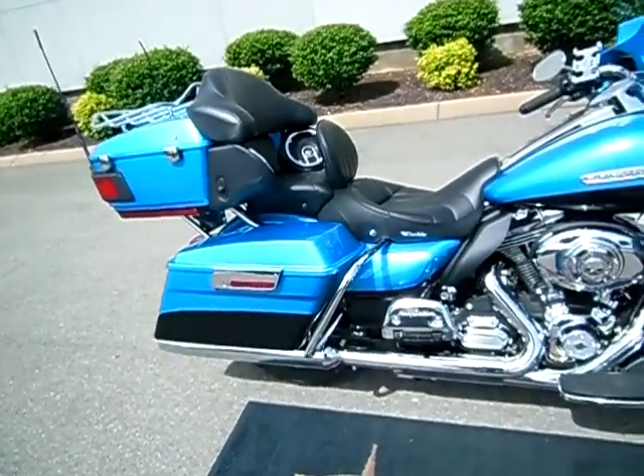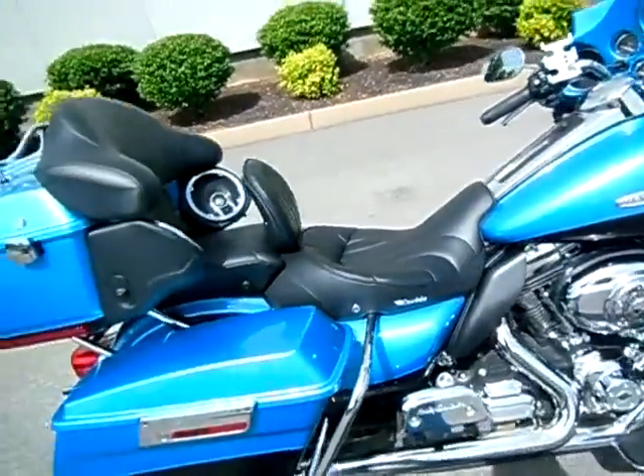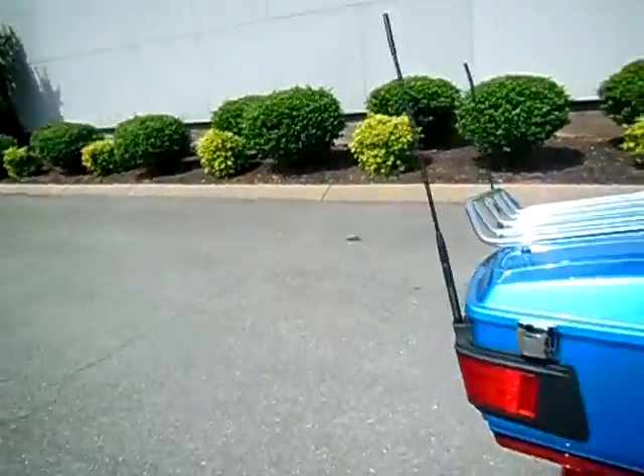Great looking color, not a scratch on it, just in gorgeous shape, chrome on the back of the boards. Left the pipes and the airbox alone, went with the Corbin seat and driver's backrest. Shorter antennas.